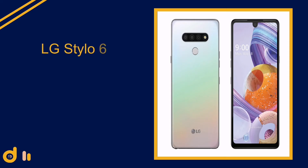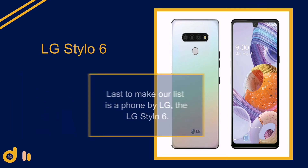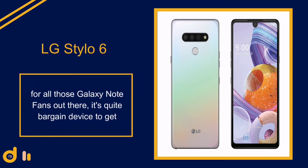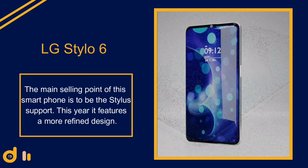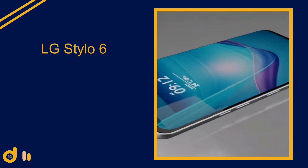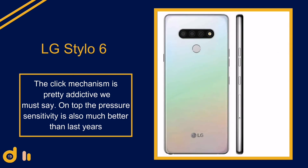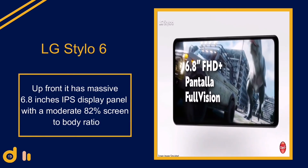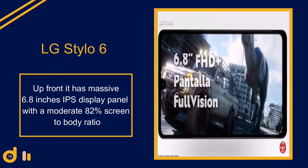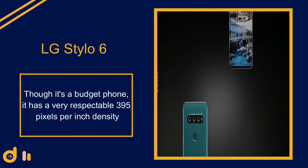Number five: the LG Stylo 6. For all the Galaxy Note fans out there, it's quite a bargain. The main selling point is stylus support — it features a more refined design, an addictive click mechanism, and much better pressure sensitivity than last year's model. Up front it has a massive 6.8-inch IPS display panel with a moderate 82% screen-to-body ratio and a very respectable 395 pixels per inch density.